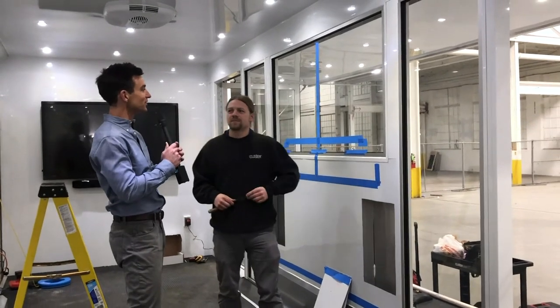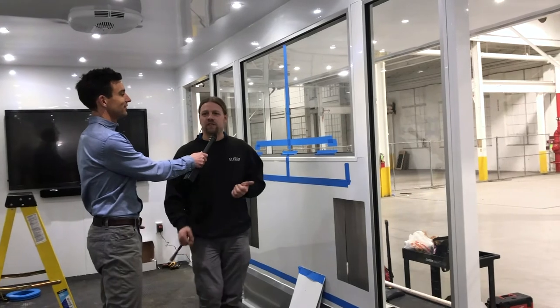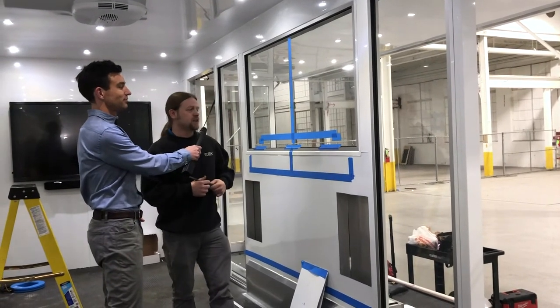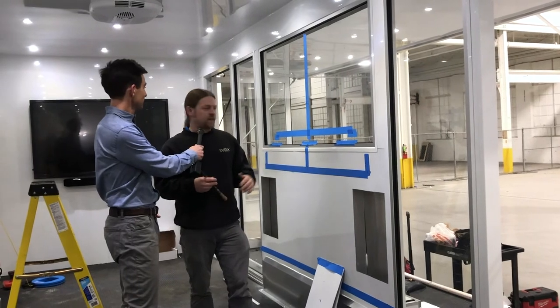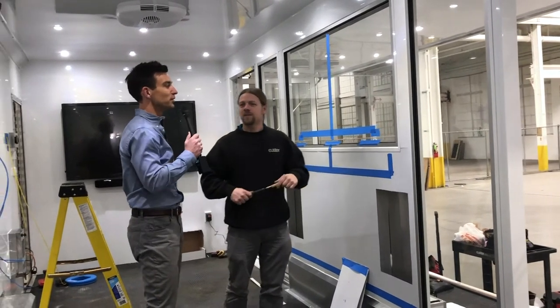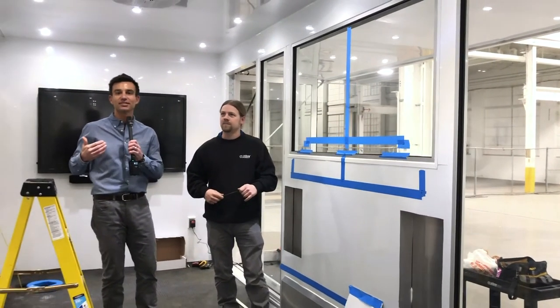Where this blue tape is, we're going to have a dual-sided LG OLED TV with an image on each side — one facing out and one facing inside — and that'll sit on top of the millwork. That is super cool. Consumers Energy is going to be doing live demonstrations out of this trailer all around the state of Michigan.